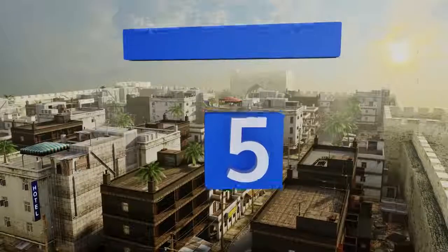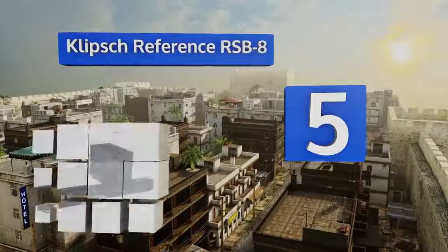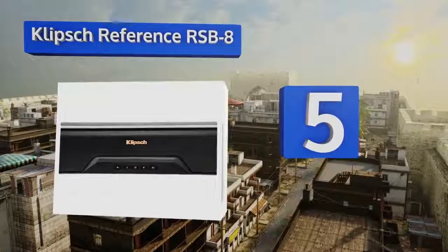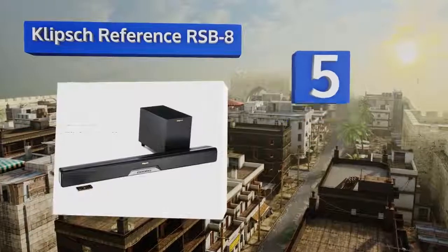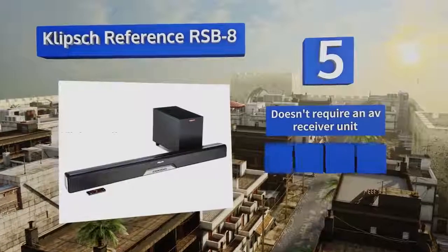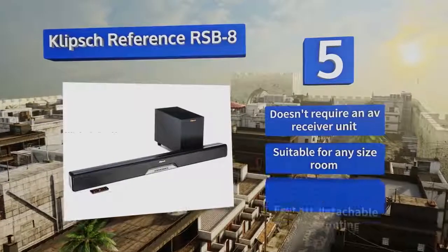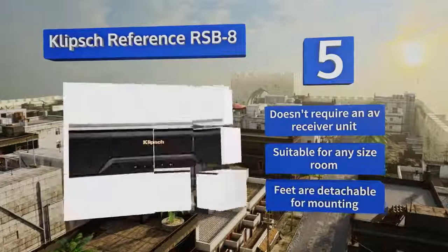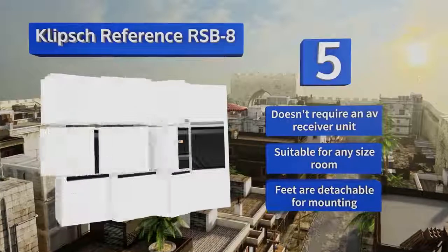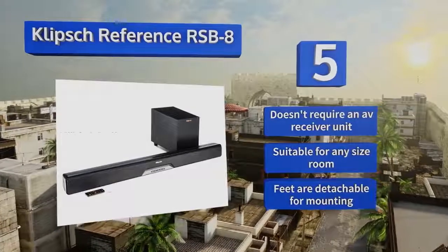Halfway up our list at number 5, the Klipsch Reference RSB8 features front-facing control buttons and can also be controlled via your smartphone, so even if you lose your remote, it won't be a hassle to adjust the settings. It has 4K Ultra HD video pass-through and DTS PlayFi technology. This one doesn't require an AV receiver unit, is suitable for any size of room, and the feet are detachable for mounting.